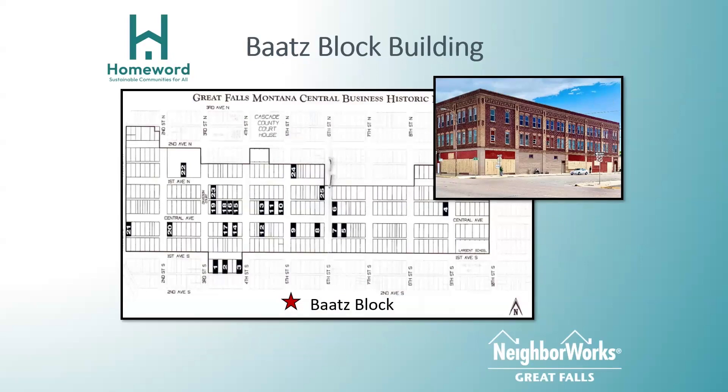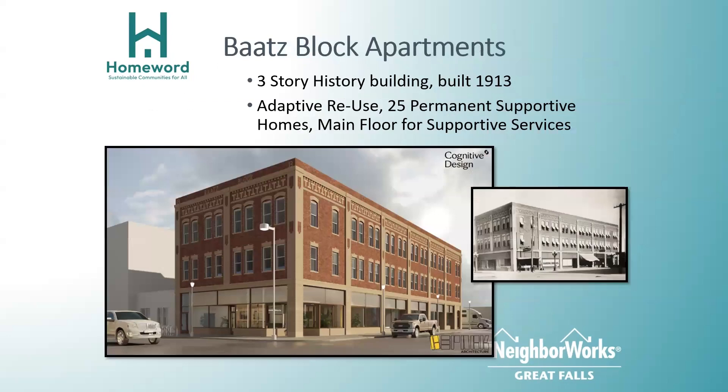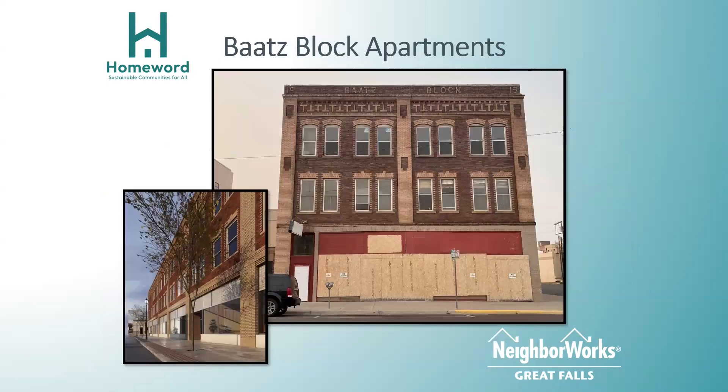I'm going to talk about a housing finance structure capital stack that most of you will never use, but I'll explain how we use it. The BATS block is a building in downtown Great Falls, one block south of the central business district. It's a three-story building and we are doing an adaptive reuse — a very specific Park Service term meaning we are changing the building's use but keeping the historic character. We are going to turn it into 25 permanent supportive homes, with the main floor as offices for supportive services for those individuals living in the building and the general houseless public.